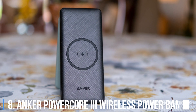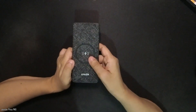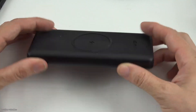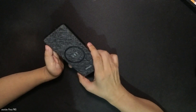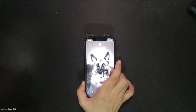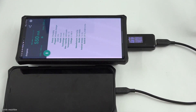8. Anker PowerCore 3 Wireless Power Bank 10,000mAh. Anker's 10,000mAh power bank is relatively slim for the size of the battery and includes one USB-C port and one USB-A port with quick charging features up to 18 watts. You can also wirelessly charge the latest smartphones, and the battery turns into a wireless charging pad if you plug it into a power adapter, which isn't included.